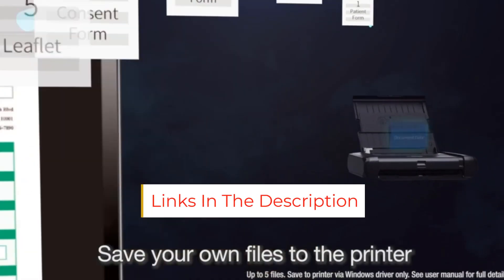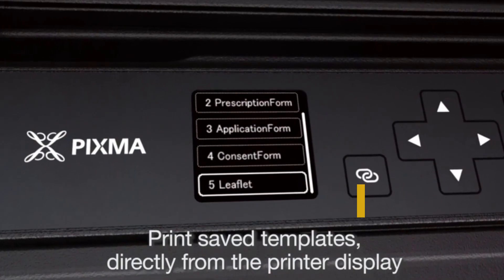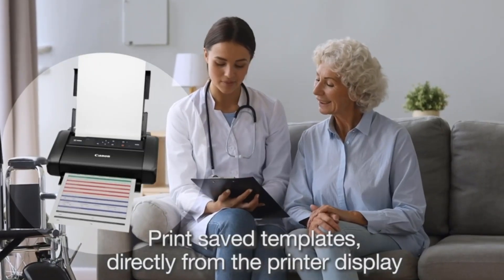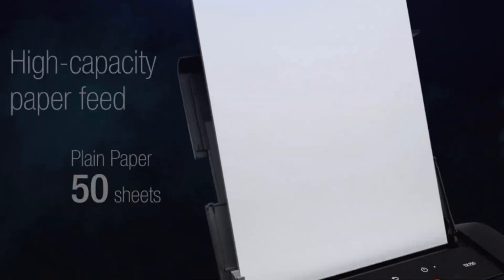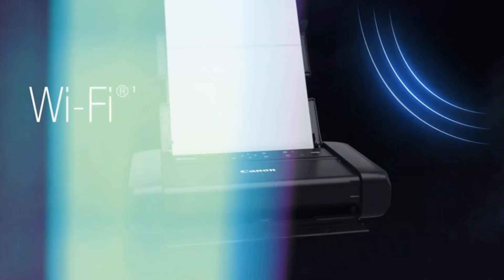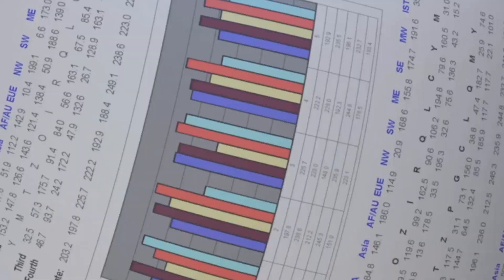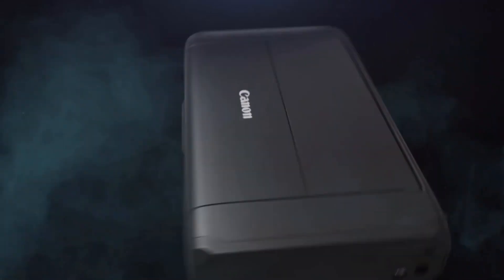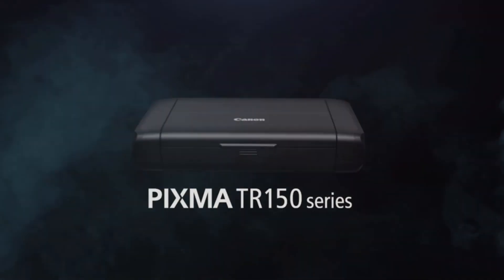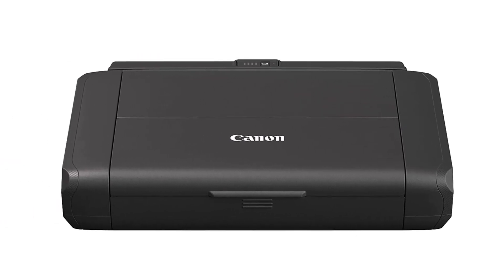The TR150 offers output quality well within the range you would expect from an inkjet, and it delivers top print speed for a portable model. On our tests, it was more than twice as fast on our business application suite as any of its competition, and just four seconds behind first place for photos at 50 seconds each. Its cost per page is competitive, and its 50-sheet paper tray is more than enough for most printing needs on the road.